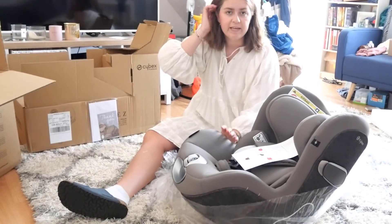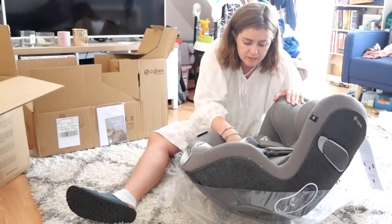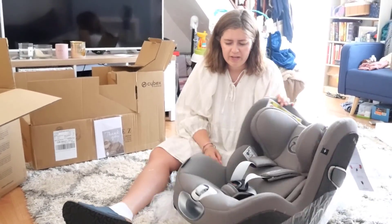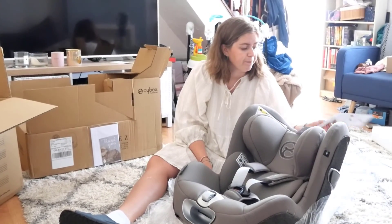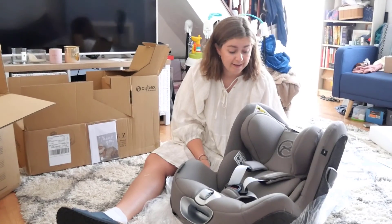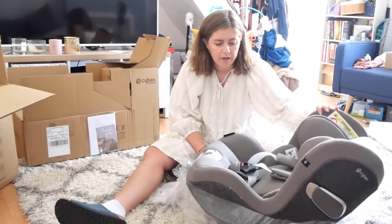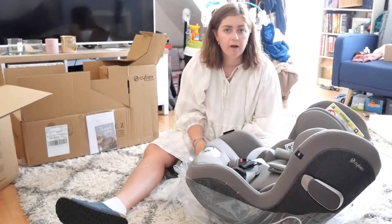Okay, so this is what it looks like. I'm going to have a look because I believe there's probably a newborn insert in here that we will need to take out. I think we got it in the grey colour, which I thought would go nicely with the car. So we're just going to figure out what the newborn inserts are and then we will take it out to the car as well.